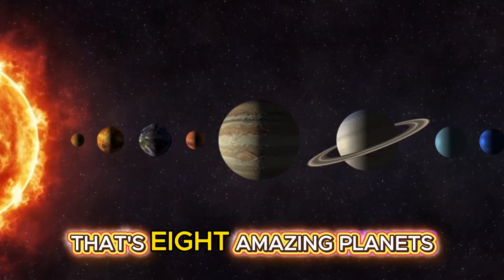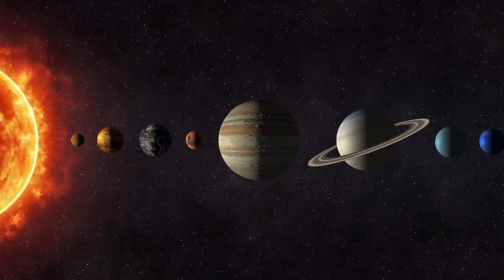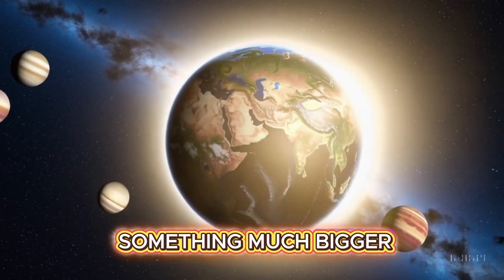That's eight amazing planets, each one unique and full of surprises. So the next time you look up at the stars, remember — you're part of something much bigger.